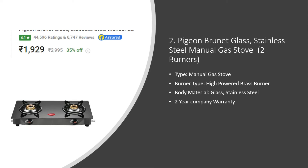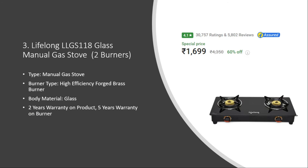It has forty four thousand five hundred ninety six user ratings. Number three: Lifelong LLGS Double 118 Glass Manual Gas Stove. The burner type is high efficiency force brass burner, the body material is glass, it has a two year product warranty and five year burner warranty. The price is around seventeen hundred rupees with a 4.1 rating and thirty thousand seven hundred fifty seven user ratings.